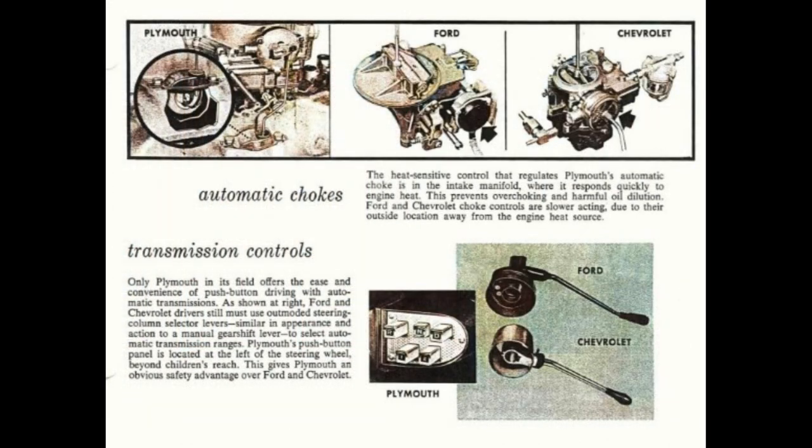The heat-sensitive control that regulates Plymouth's automatic choke is in the intake manifold, where it responds quickly to engine heat — this prevents over-choking and harmful oil dilution. Ford and Chevrolet choke controls are slower acting due to their outside location away from the engine heat source. Only Plymouth in its field offers the ease and convenience of push-button driving with automatic transmissions. Ford and Chevrolet drivers still must use outmoded steering column selector levers similar to a manual gearshift lever. Plymouth's push-button panel is located at the left of the steering wheel beyond children's reach, giving Plymouth an obvious safety advantage.